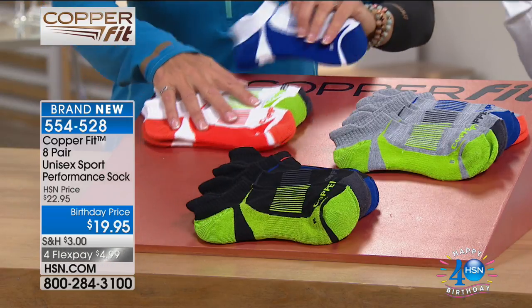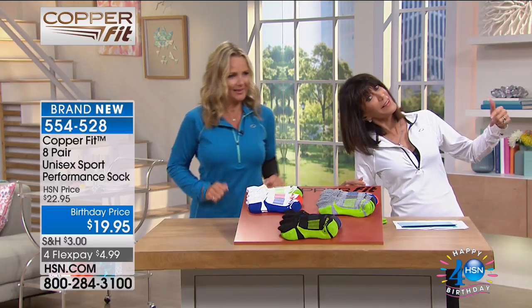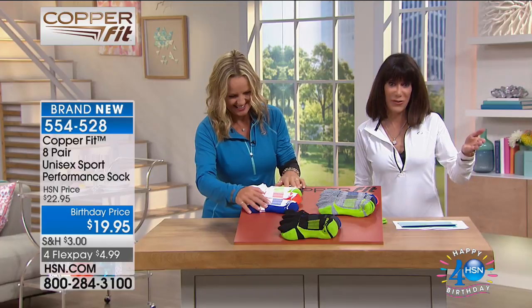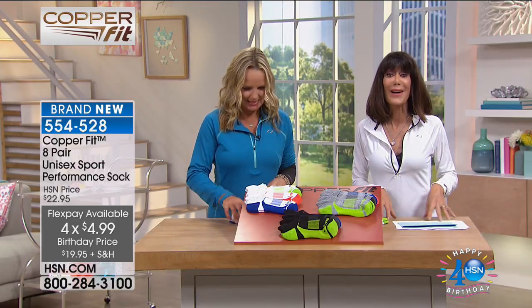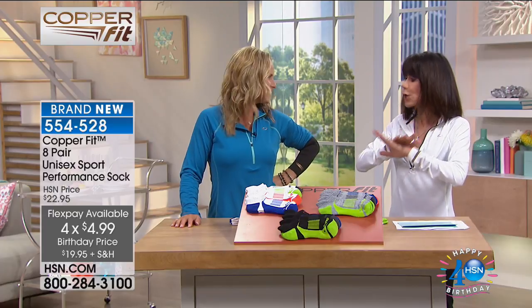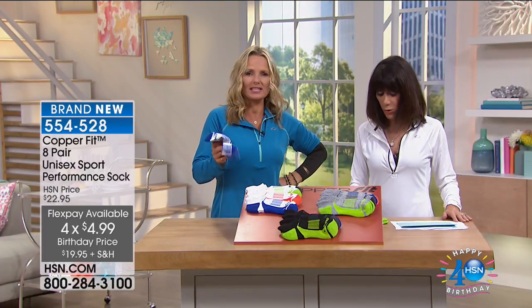Brand new today, all exclusive here at HSN — you're getting eight pair of performance compression socks. Not regular socks — these are your performance compression socks. Today, not $22.95 — they are $19.95 for all eight pair. I wear these all the time; they are the most comfortable socks you will ever try. Hands down — or feet down.